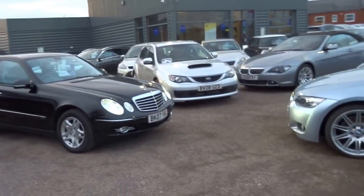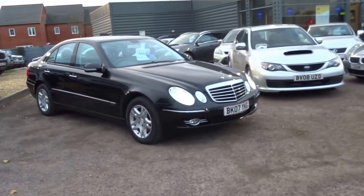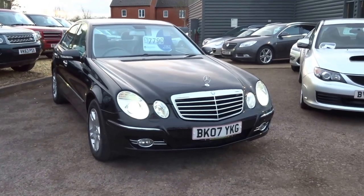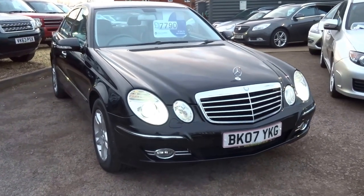Afternoon and welcome to Country Car. It's not the warmest day of the year but I'm just going to walk you around this lovely Mercedes E-Class, just come into stock.